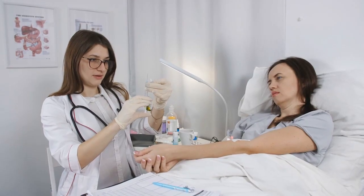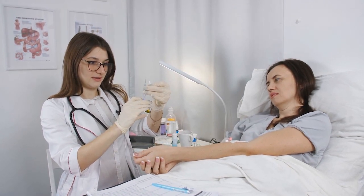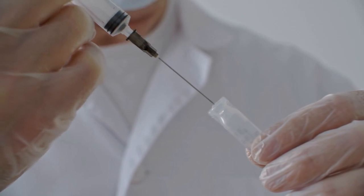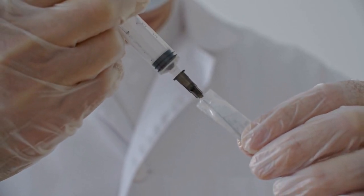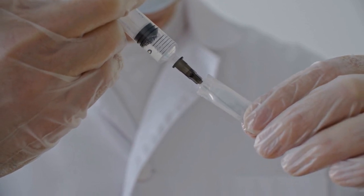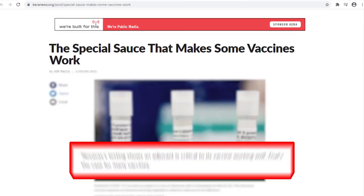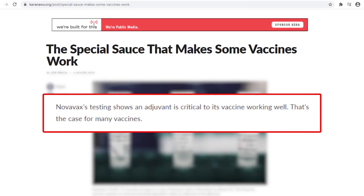It is the reason why certain vaccines can work in people with compromised or weakened immune systems. However, its use is optional due to observed drawbacks: better immune response comes with a higher risk of adverse reactions. Texas-based newsgroup Keranews reported that adjuvants could further improve COVID-19 vaccines.